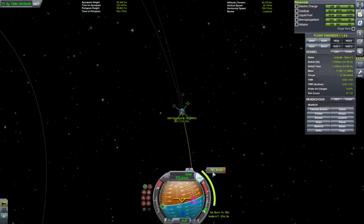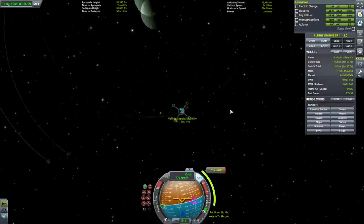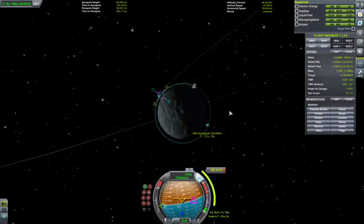On the right side though: 785 meters per second. Maybe this is not so troublesome as I thought.